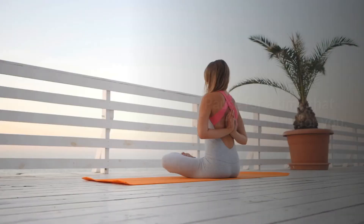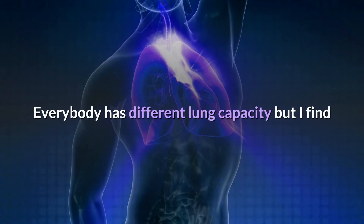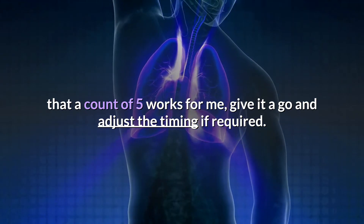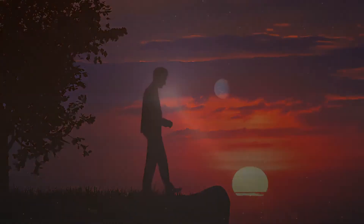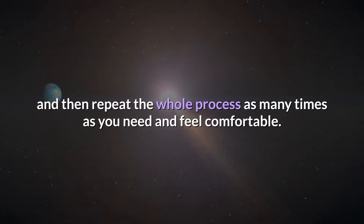Step five: pause for a time that is comfortable for you. Everyone has different lung capacity, but a count of five works well — give it a go and adjust the timing if required. Then step six: open your mouth and exhale by pulling your belly in, and repeat the whole process as many times as you need and feel comfortable doing so.